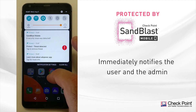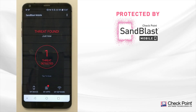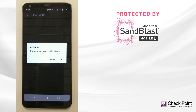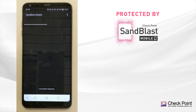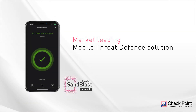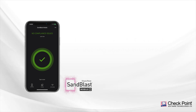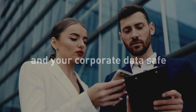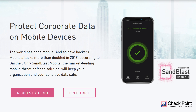It immediately notifies both the user and the admin on the security issue. Once the user removes the malicious app as instructed, the phone is back to a protected state. Sandblast Mobile is the market-leading mobile threat defense solution and the only solution in the market to date that provides protection against this threat. To keep your executive's phone secure and your corporate data safe, start using Sandblast Mobile today.